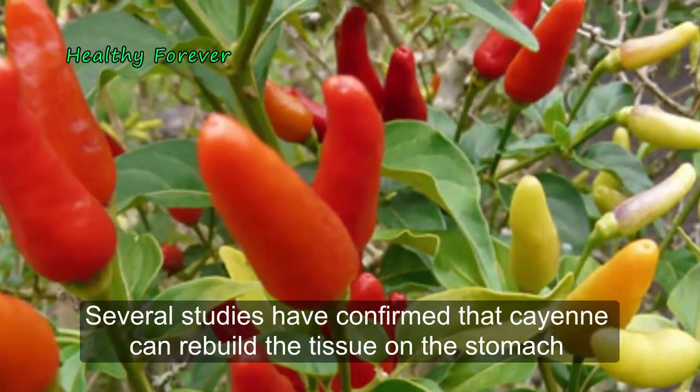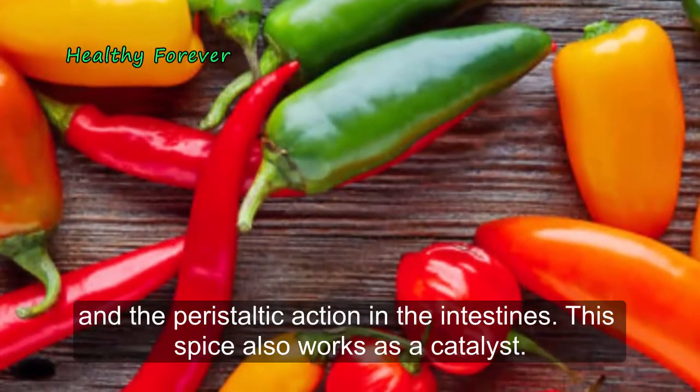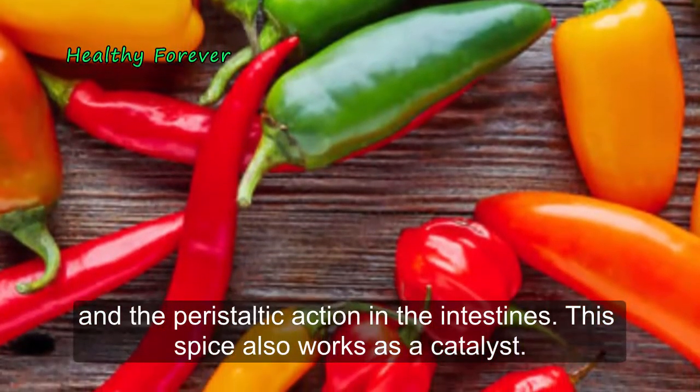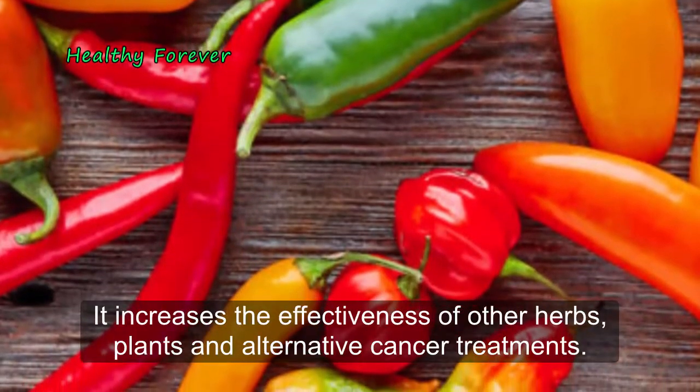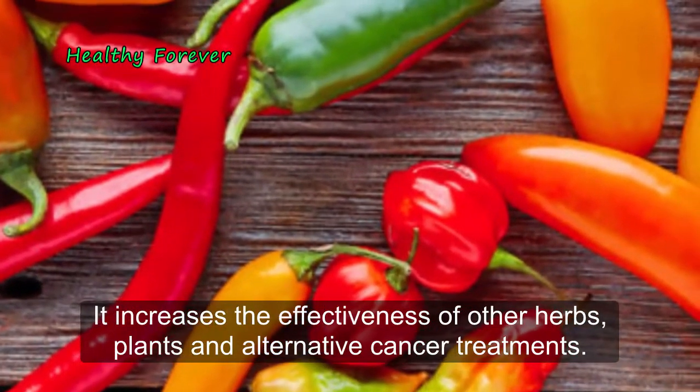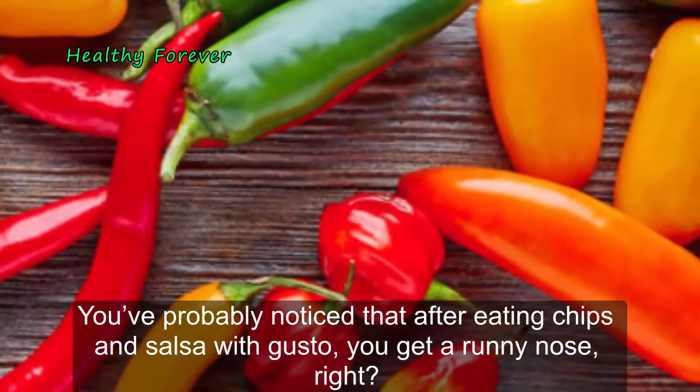Several studies have confirmed that cayenne can rebuild the tissue on the stomach and the peristaltic action in the intestines. This spice also works as a catalyst — it increases the effectiveness of other herbs, plants and alternative cancer treatments.